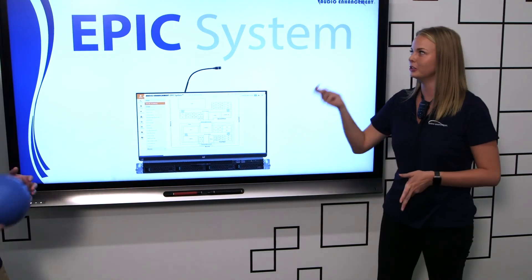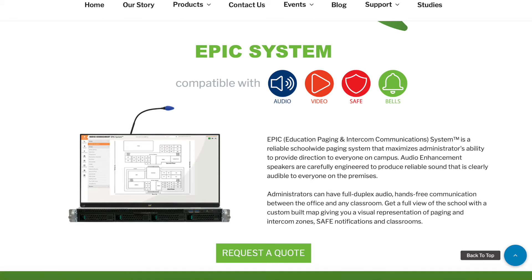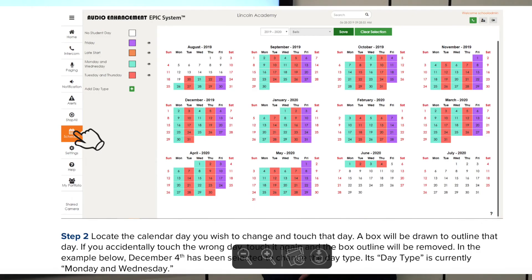We do have our EPIC system, which is our intercom, paging, and bell system. What makes this different from other paging bell systems out there is it's specifically made for K-12. The intercom allows calling into a specific classroom completely hands-free. The paging piece lets you have as many zones as you'd like, and you can rezone and change things however your district or school needs. And lastly, for bell scheduling, if you have different snow days, homecoming, or a different bell schedule, you can change it here.